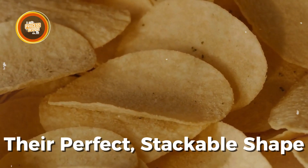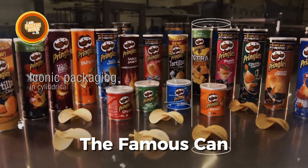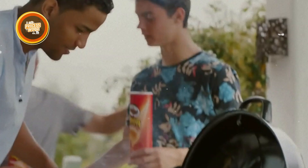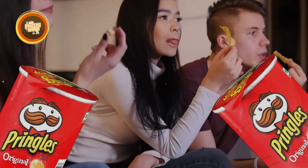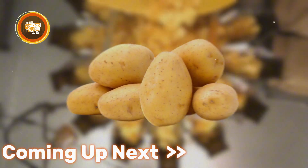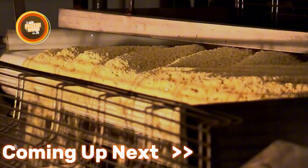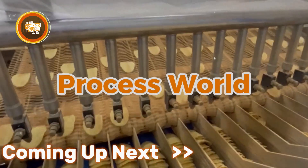What makes Pringles so different from regular chips? Their perfect stackable shape, their unmistakable crunch, or the famous can that keeps them fresh? Undeniably, Pringles have become a snack time favorite around the world. But have you ever wondered what it takes to turn ordinary potatoes into these crispy saddle-shaped snacks? It's a fascinating process that we will uncover here at The Process World.